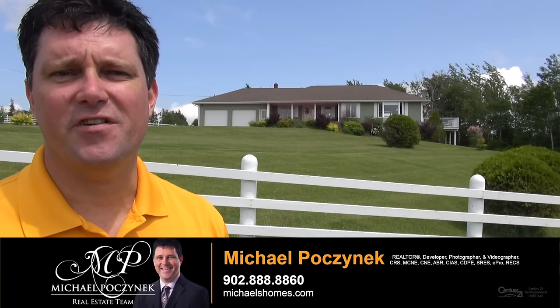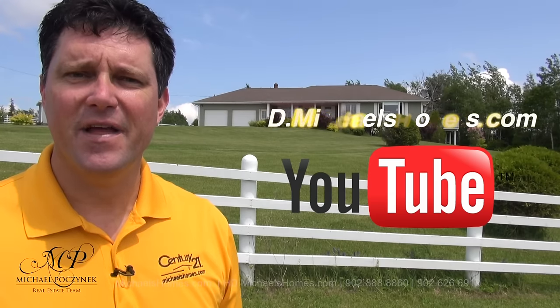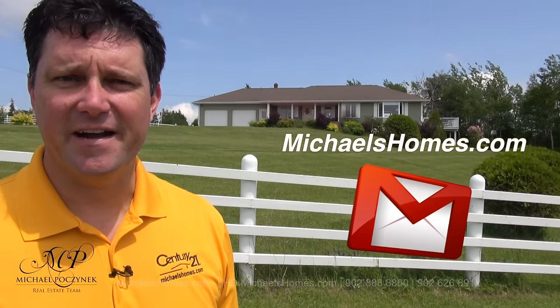Thank you very much for watching my video on 76 Eagle Crest Drive here in Stanley Bridge, PEI, Canada. For more videos like this and PEI real estate information, make sure you subscribe to my YouTube channel at hd.michaelshomes.com. And for my weekly newsletter, which includes listings before they go on MLS, subscribe at michaelshomes.com. Thank you, have a great day, and remember to buy it right.